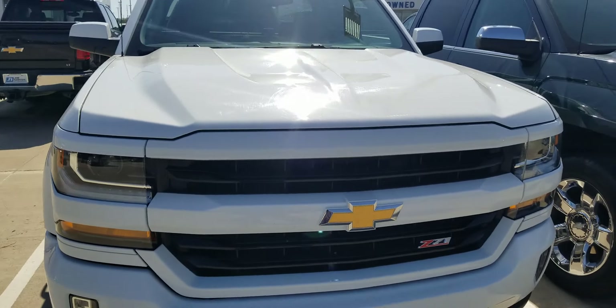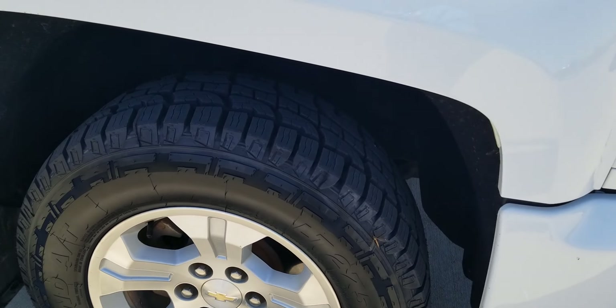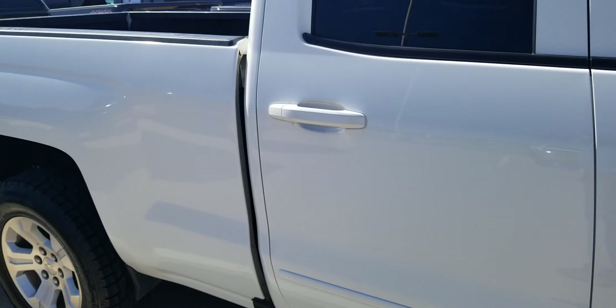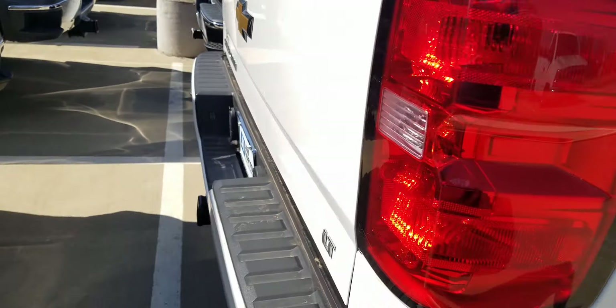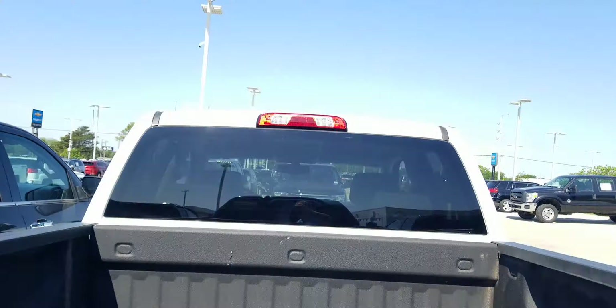All right, here it is — this is the one I found that I think might work for you. Got the ATs on there with lots of meat, no major dings or dents on this truck at all. It's a Z71 double cab. This thing's just slick — slicker than a rabbit's gut — and we got a spray-in bed liner.